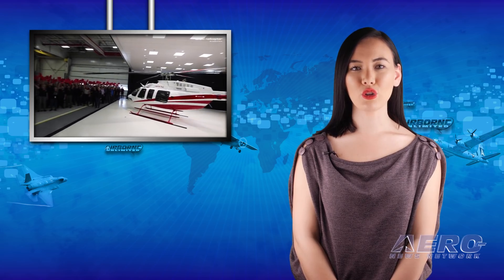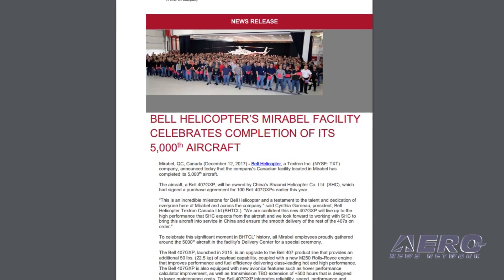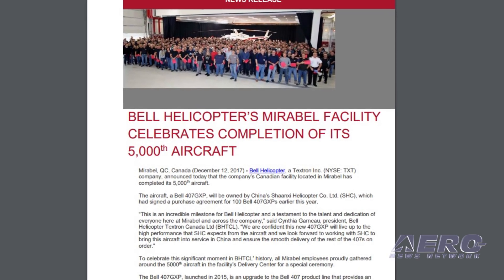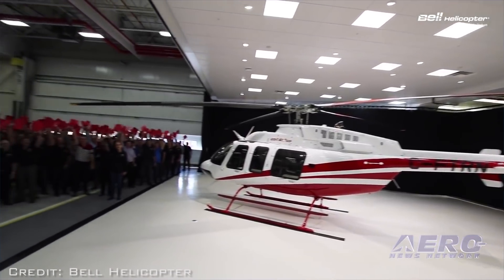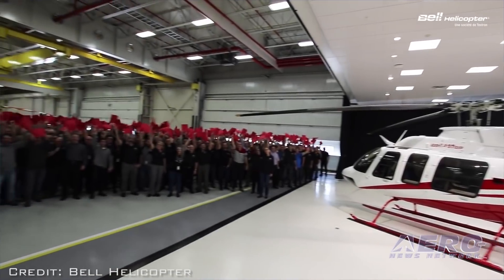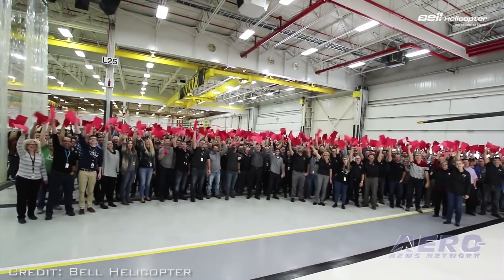Bell Helicopter's facility located in Mirabel, Canada has completed its 5,000th aircraft. The aircraft, a Bell 407 GXP, will be owned by China's Shaanxi Helicopter Company, Ltd., which signed a purchase agreement for 100 Bell 407 GXPs earlier this year. "This is an incredible milestone for Bell Helicopter and a testament to the talent and dedication of everyone here at Mirabel and across the company," said Cynthia Garneau, president of Bell Helicopter Textron Canada, Ltd.